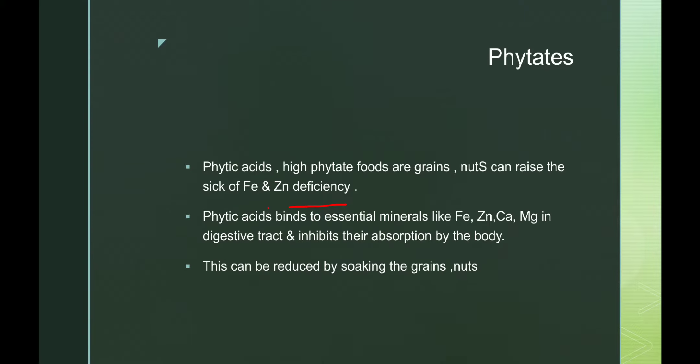Let's learn about phytates. Phytates are phytic acids, and these are high in foods like grains and nuts. If someone is already suffering from zinc or iron deficiency, this will worsen them. Phytic acids bind to essential minerals like iron, zinc, calcium, and magnesium in the digestive tract.